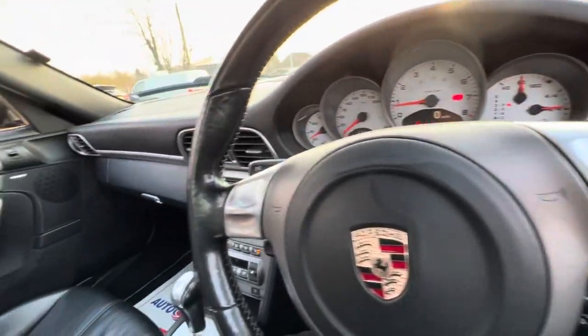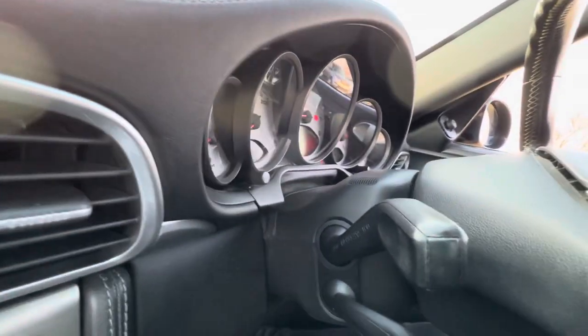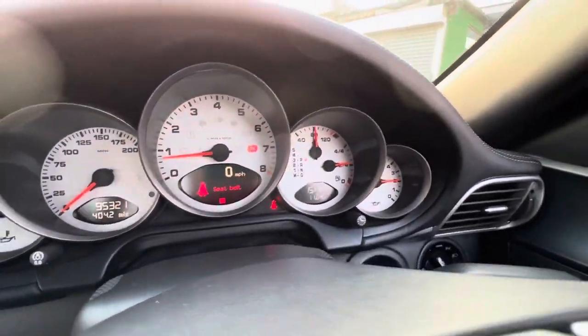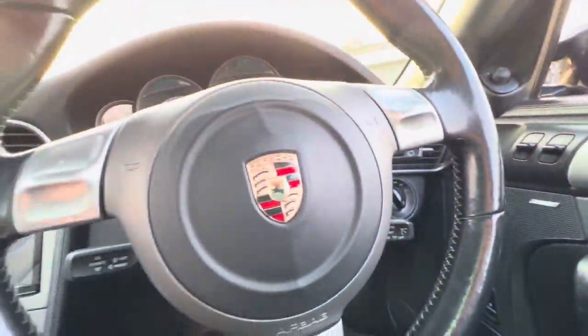Overall, as I said, the vehicle is in good condition for its age and mileage. It's just arrived and is available on our website where you can reserve it with a fully refundable £100 fee — we'll hold it for seven days. If you have any questions regarding this vehicle or any of our other services, feel free to get in touch by phone, email, or social media. We look forward to hearing from you. Thank you.